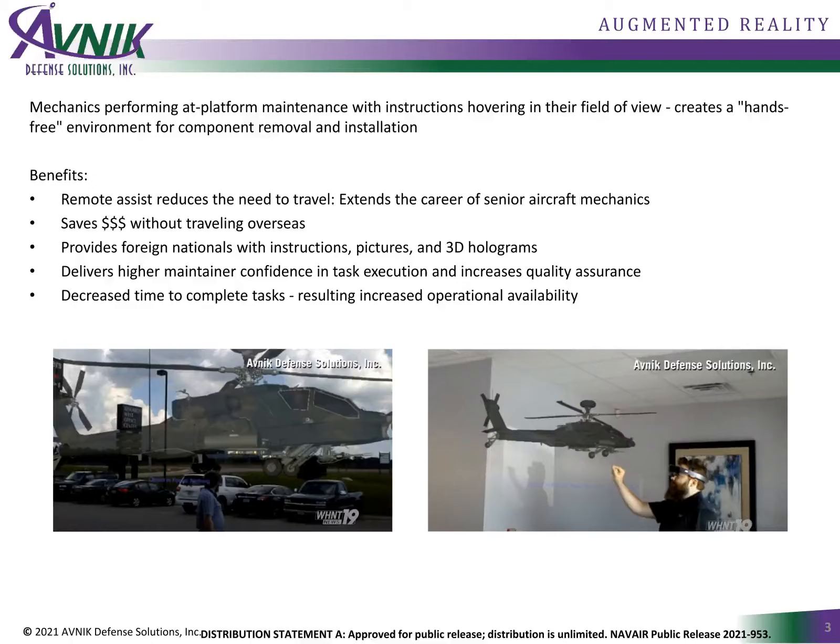Augmented reality is designed to show engineering and logistics detail on top of real-world physical assets, and do so in operational, maintenance, or training environments. Mechanics performing platform maintenance can have access to information such as maintenance documents, maintenance history, parts inventory, and also engage with remote experts without ever leaving the worksite.